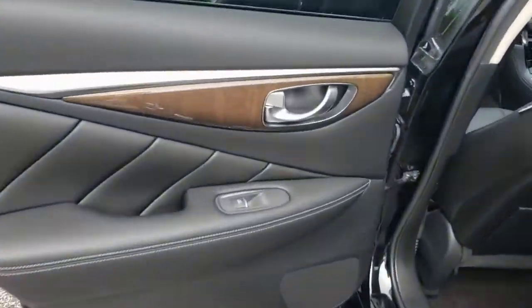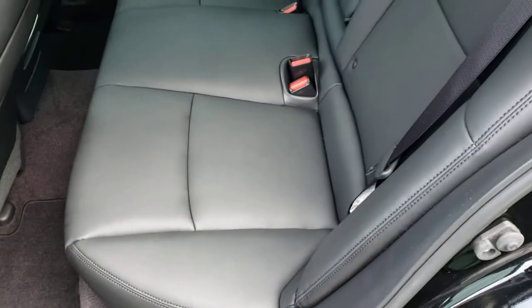Feel inspired in this stylish Q50. Treat yourself to a test drive today. Our staff will toss you the keys and give you an outstanding customer experience.